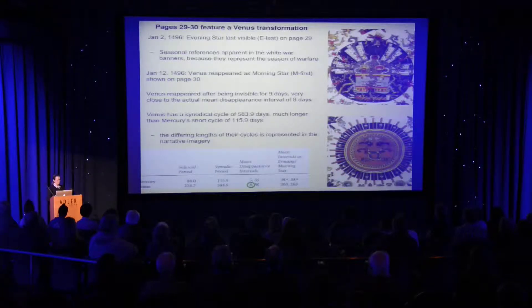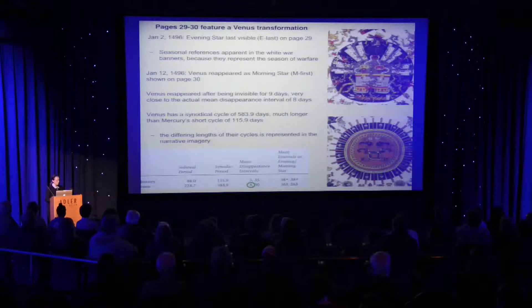The transformation of Venus that takes place between page 29 and 30 is clearly shown. There is an effort to show death imagery on the first page and reawakening of Venus on the next page. We know from astronomical programs that Venus disappeared on January 2nd, 1496, in the midst of the dry season — a season of warfare in Mesoamerica. This is emphasized by the white war banners shown surrounding the image. Then Venus reemerged on January 12th, 1496, which would be the period represented by page 30.